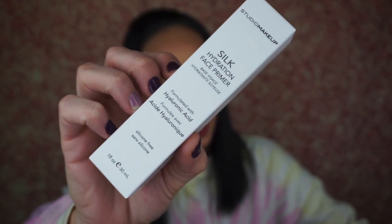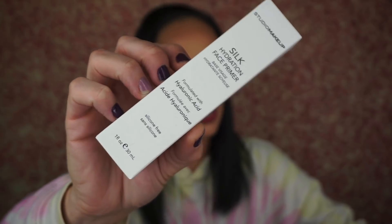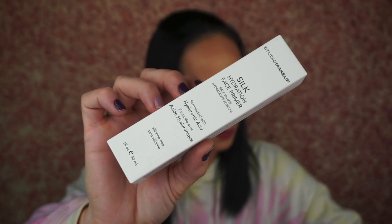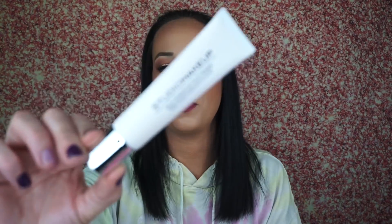The next thing is the Studio Makeup Silk Hydration Face Primer, which retails for $30. Flawless makeup starts with a perfect primer — it blurs imperfections, gives skin a soft touch finish, and helps grip whatever makeup you put on top for a long-wearing finish. I don't think I've ever seen this brand before. I do like primers but I forget to put them on sometimes. It feels like a lotion, but it started balling up on my hand — maybe I had something on my hand. I'll definitely use it.